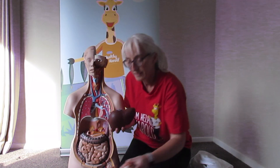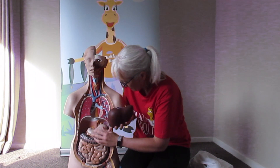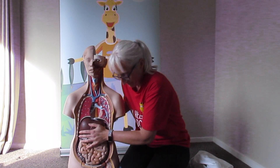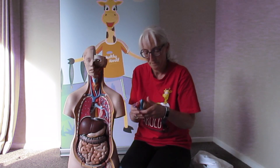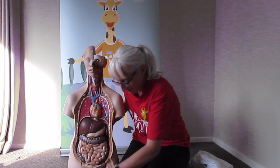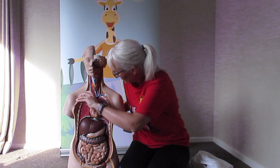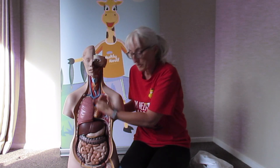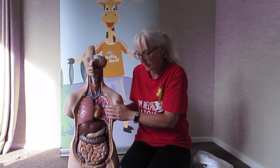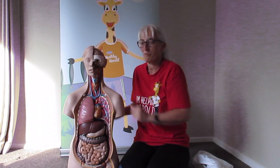Liver, stomach, heart. Lung — and of course we have another one here, Pat seems to be missing hers. And lucky last — brain.